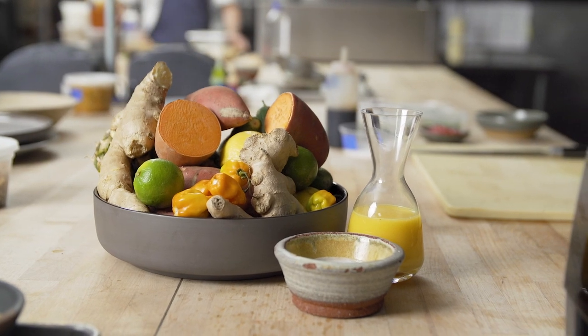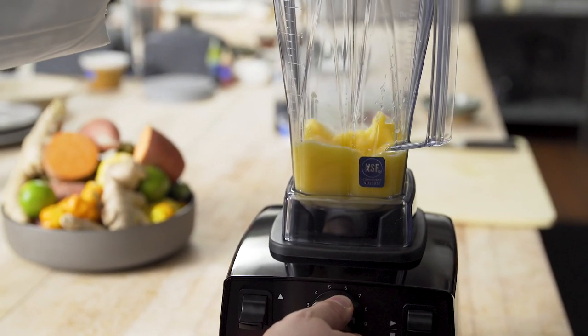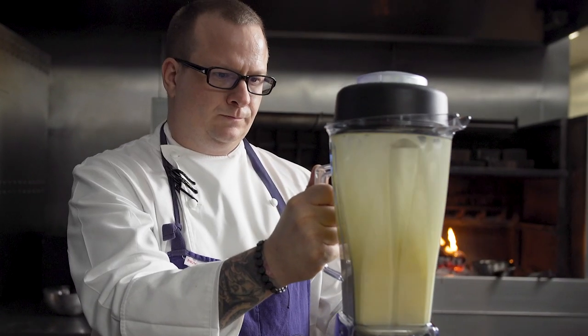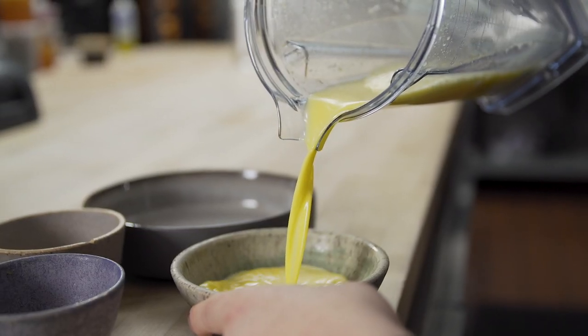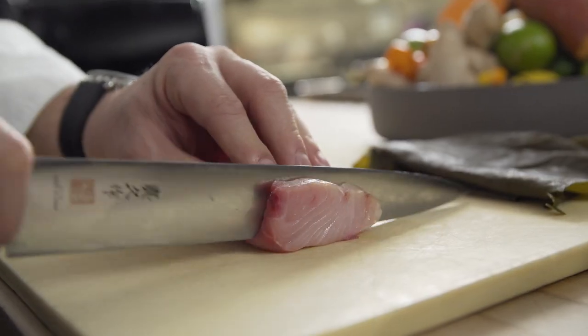We use a lot of techniques like cold-pressed juicing. We take our cold-pressed pineapple, habanero, lime, and cucumber, and then we emulsify it in our Vitamix with coconut fat to achieve the texture and consistency that we're looking for. We cure the komachi with kombu to get that oceanic salt flavor profile.